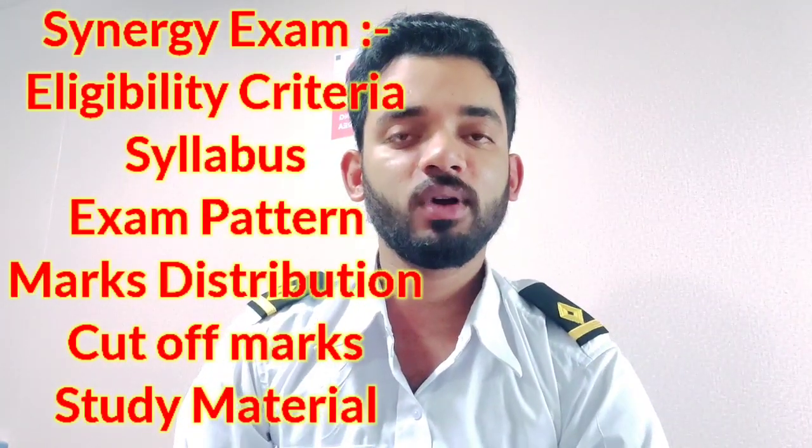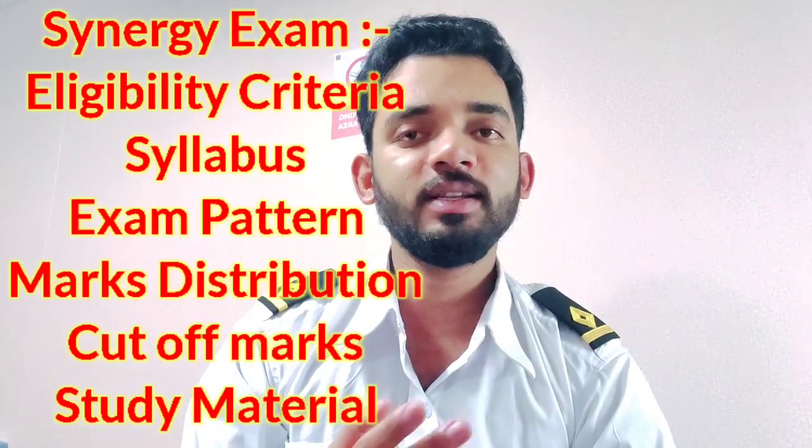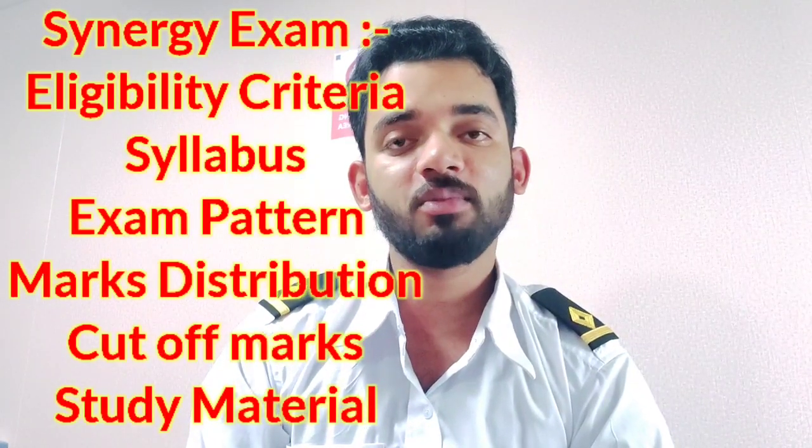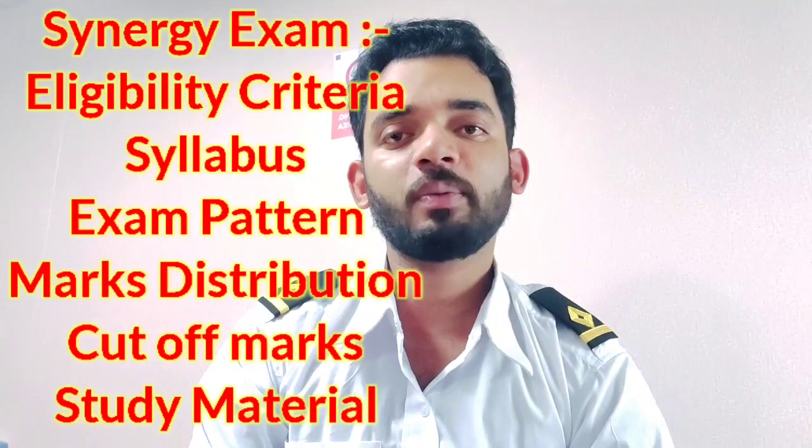In this video, I will tell you what the exam is, what is the eligibility criteria, what is the syllabus, what is the exam pattern, what is the marks distribution, what is the cut-off marks, what are the sections and marks. I will make a separate video for each rank.